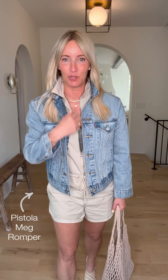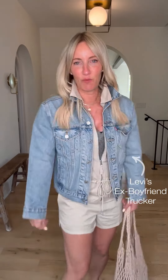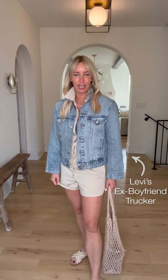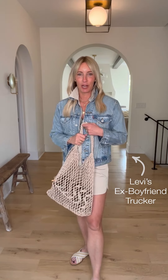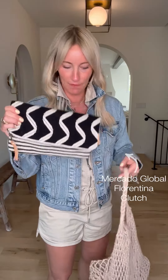Took the Perfect White Tee tank and layered it underneath that fabulous Pistola romper — notice what I did: unzipped it nice and deep so you can really see that tee. Layered on that fabulous denim jacket, unrolled the sleeves to give myself a little bit of coverage. Got my market tote — so fun, love this little bag. And then I took that fabulous Mercado Global bag, took off the strap, and now it's going to act as my clutch inside the bag for my money, lipstick, sunglasses, sunscreen, whatever else you need.